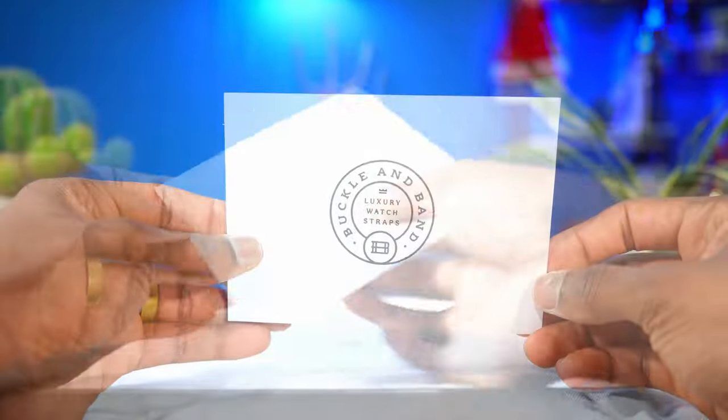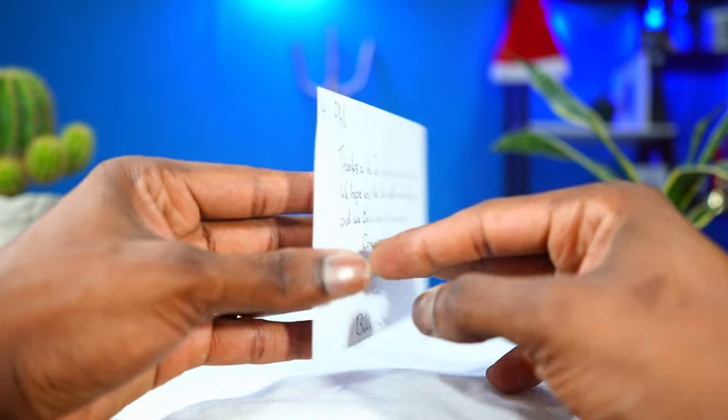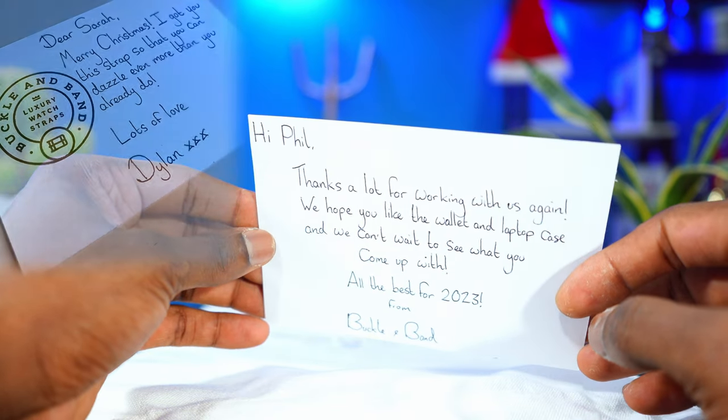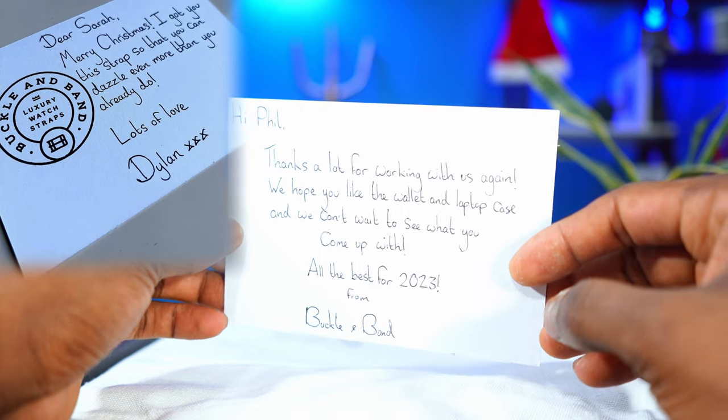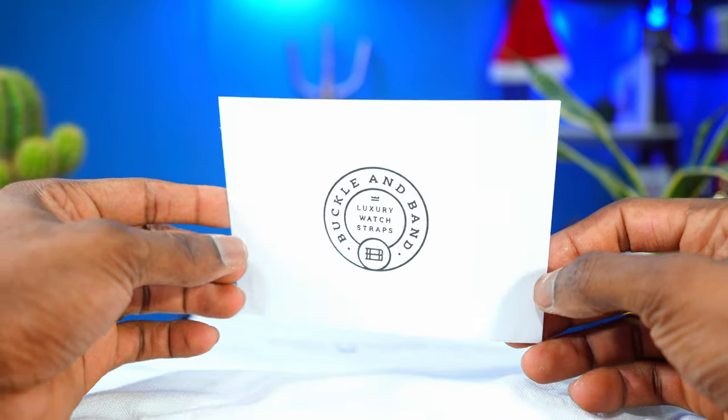When you open it up, the first thing you can see is a card — a handwritten card from the company. That's one thing I love about Buckaroo & Band: they always provide you with a handwritten thank-you. It just makes you feel special when you buy something from them. I really like that — thank you guys.